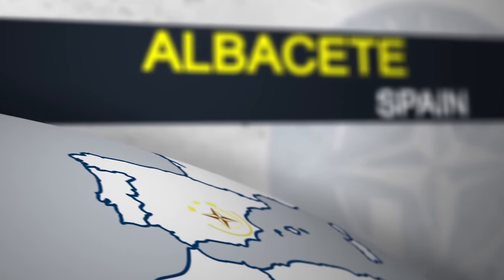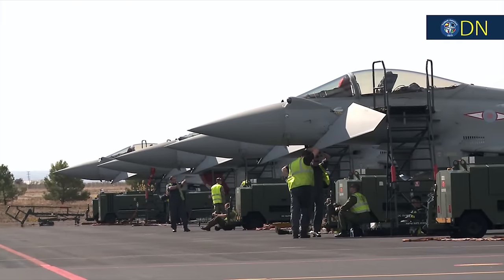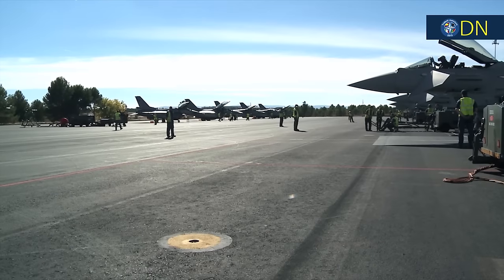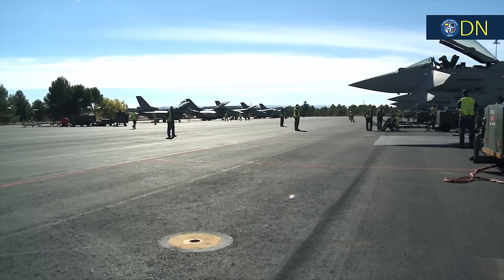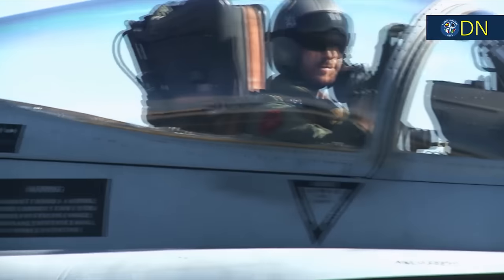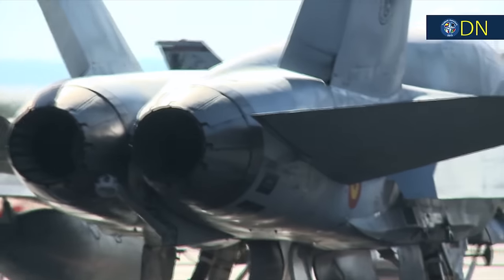And finally, in Albacete, Spain, we saw an impressive display of fast air capability and readiness in action. Jets and fighter pilots stationed at Llanos Air Base were scrambled to identify a potential enemy aircraft during a fast-paced simulated exercise. This squadron of fighters is made up of aircraft from four nations.